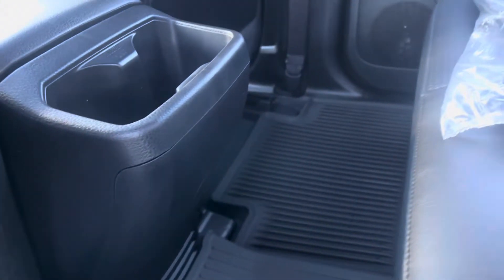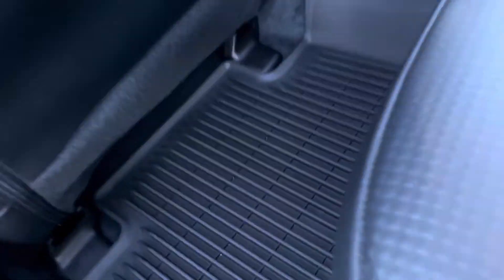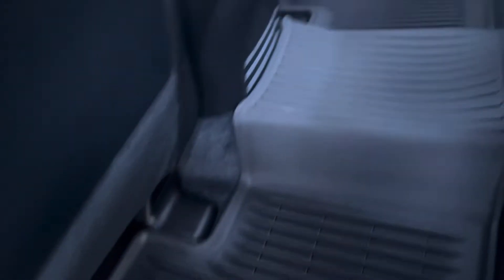Another upgrade in this Tacoma is the rubber mat accessory he added. It does come with rubber mats but they're individual and don't cover the bump between the two back seats. This one is a bit more heavy-duty with deeper grooves for catching moisture and dirt.